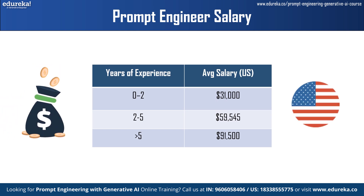Whereas in the USA, an entry-level prompt engineer with 0–2 years of experience has a salary of around $31,000. The average annual salary for a mid-level engineer with 2–4 years of experience is around $60,000 per year. The annual salary of a senior prompt engineer with 5 or more years of experience can exceed $91,000.